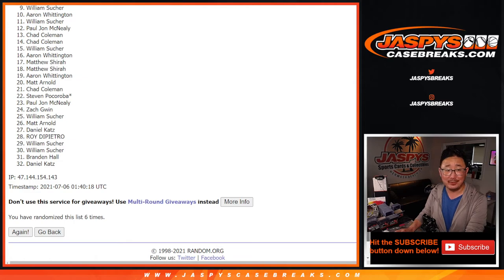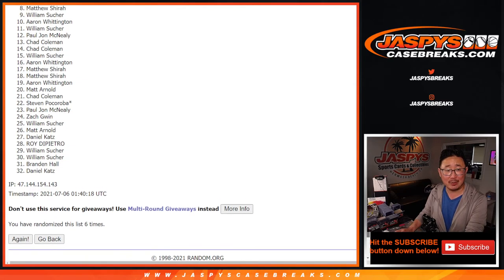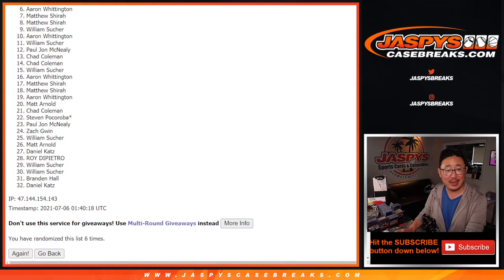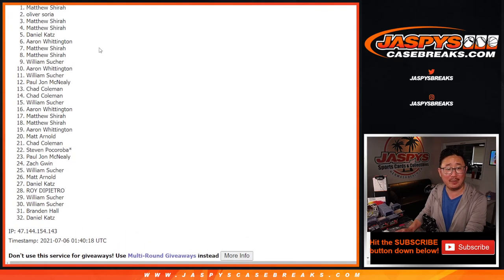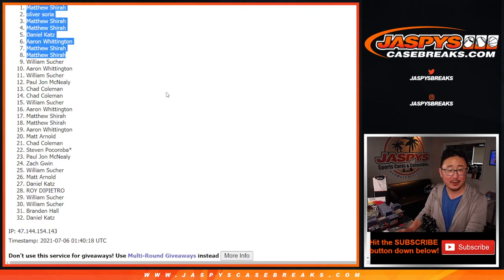Top eight are happy — happy times for these boys and girls here. The winners are Matthew, Matthew, Aaron, Daniel, Matthew, Matthew, Oliver, and Matthew. Matthew Shira is happy — a lot of spots for you, for a fraction of the price. Thanks for watching, thanks for breaking with us. I'm Joe, I'll see you next time for the next one. Bye-bye.